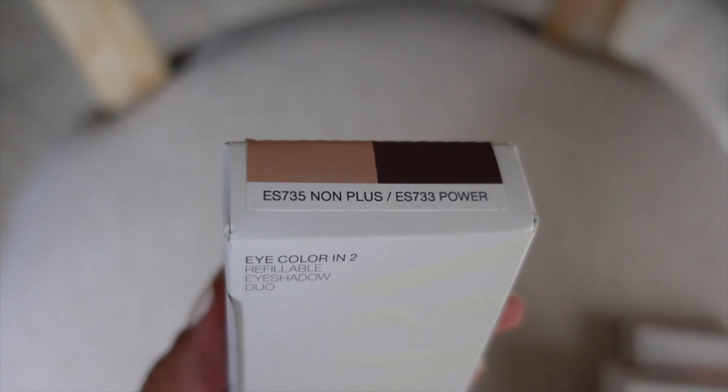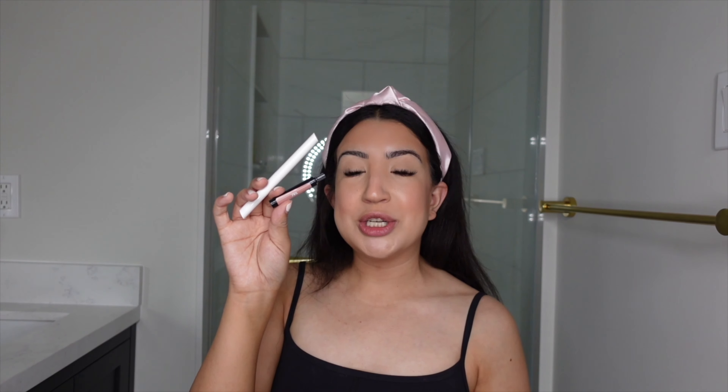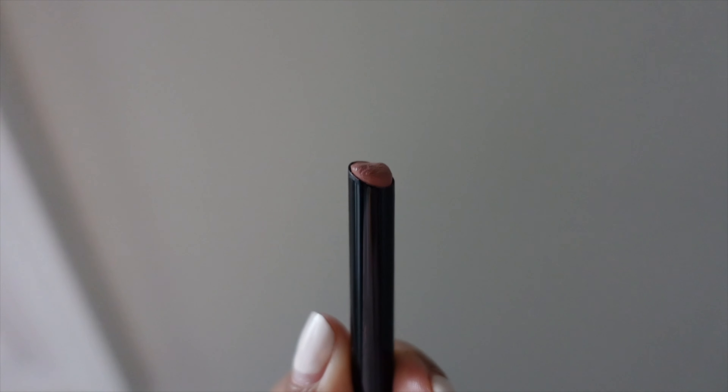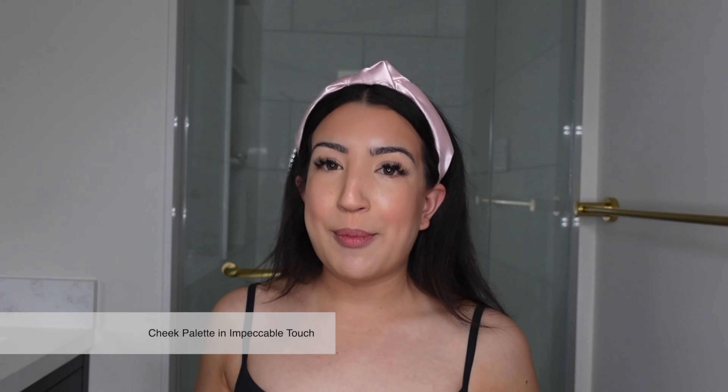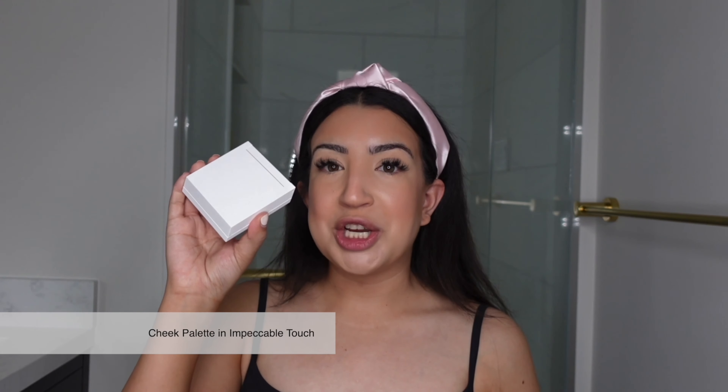The first product is the Cheek Color In Three — a refillable cheek palette in the shade Impeccable Touch, which retails for $29.90, the most expensive product I purchased. The next product is the Eye Color In Two — a refillable eyeshadow duo in the shade Non Plus, retailing for $19.90. Last but not least, we have the Stiletto Refillable Demi Matte Lipstick in the shade La Journée, which comes in two separate pieces in one packaging and retails for $15.90, the cheapest of the three.